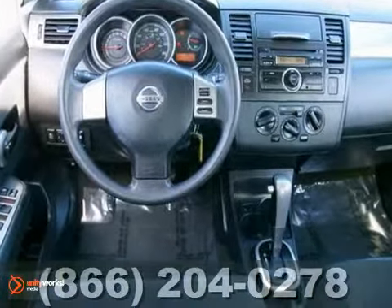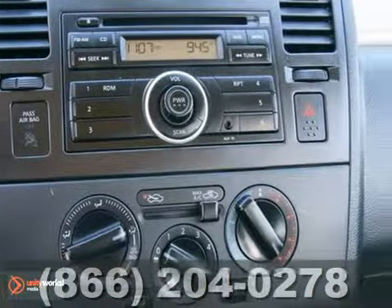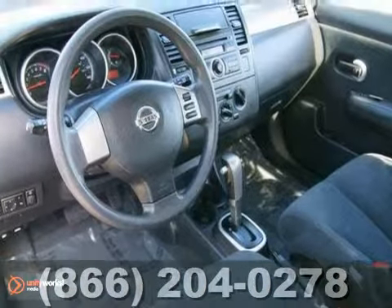Including a CD player, multiple airbags, an auxiliary audio input, along with power windows, locks, and mirrors.